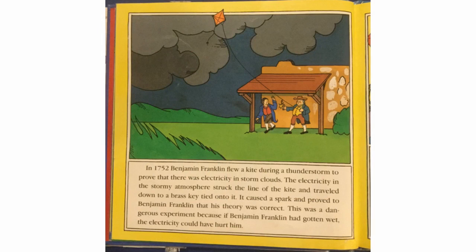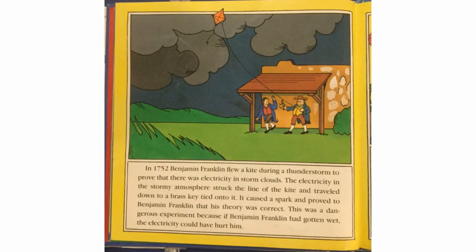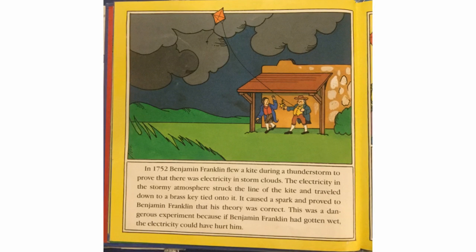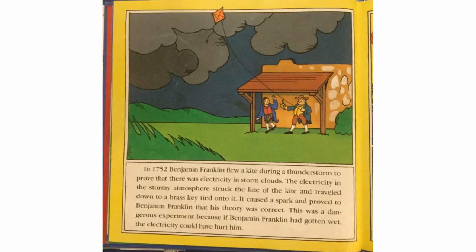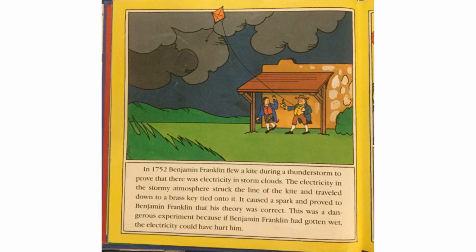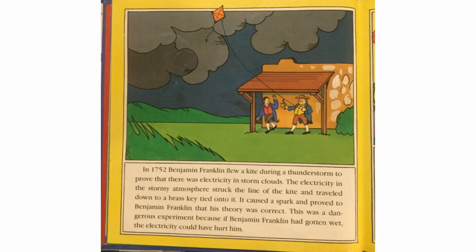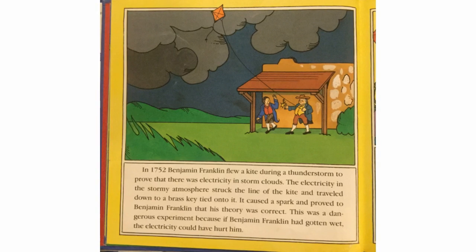In 1752, Benjamin Franklin flew a kite during a thunderstorm to prove that there was electricity in storm clouds. The electricity in the stormy atmosphere struck the line of the kite and traveled down to a brass key tied onto it. It caused a spark and proved his theory correct. This was a dangerous experiment because if Benjamin Franklin had gotten wet, the electricity could have hurt him.